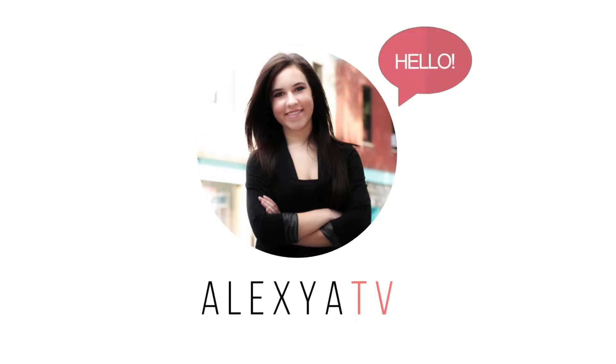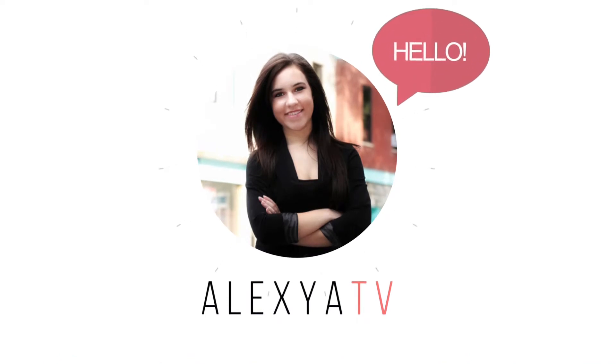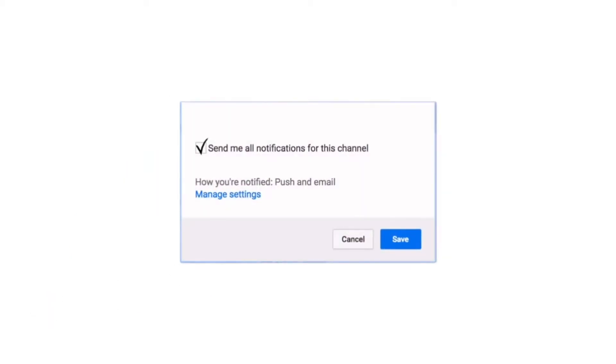Hello everyone, welcome back to my YouTube channel! I hope you're all doing super well. So today I'm going to be reviewing and sharing with you guys some details about a product.